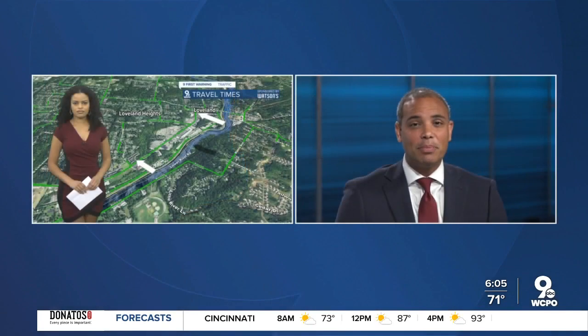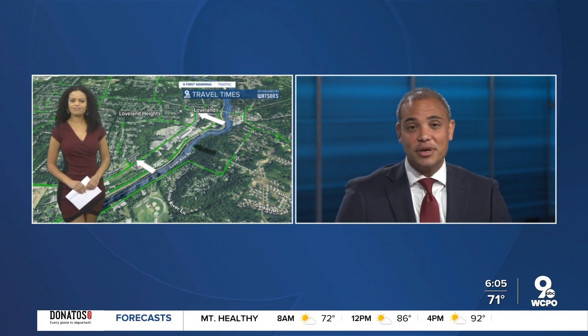The city of Loveland is planning to make over Loveland Madeira Road. You can have your say about these changes tonight. Back with us now talking about the upgrades that we should see and also how you can give your input.